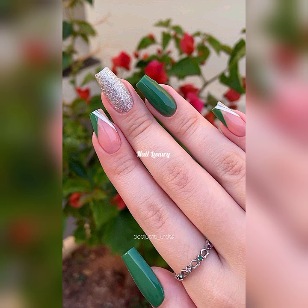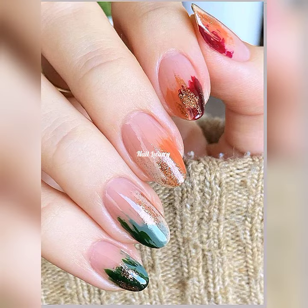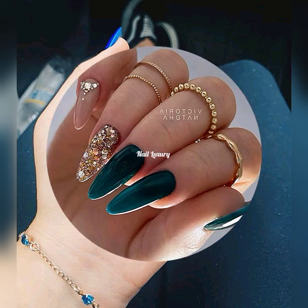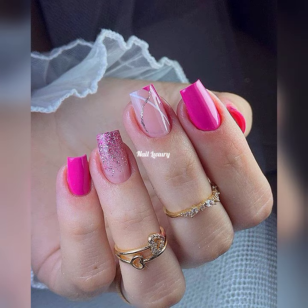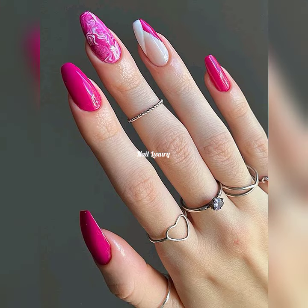Try out some of these nail art ideas and let me know in the comment section what you think about this compilation. Do you like it? What nail art idea do you want me to share? Maybe you have an idea — reach out, leave your comments and questions in the comment section and I promise I'm going to respond.